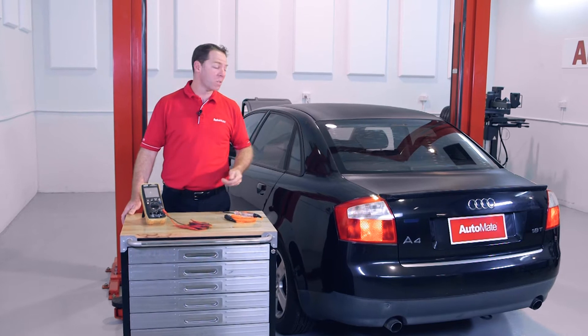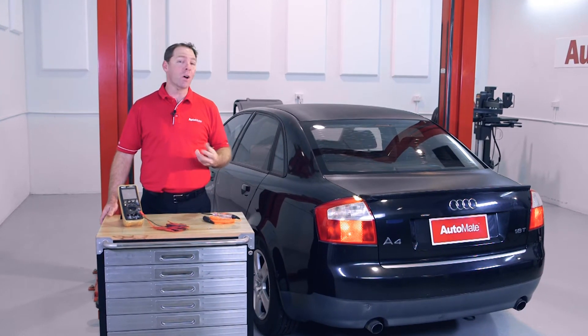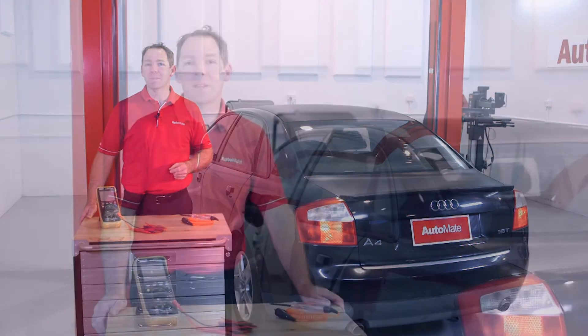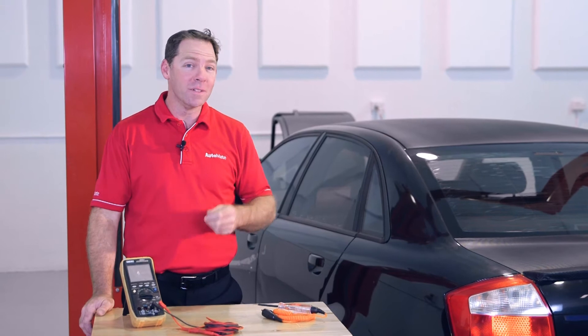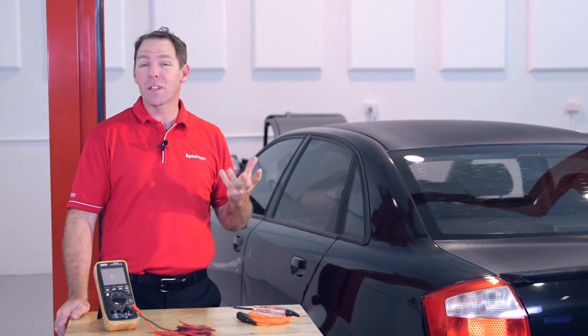The number of electrical circuits on a modern vehicle isn't getting any smaller. Knowing this can make troubleshooting an electrical fault a little intimidating. How prepared are you to tackle a complex problem? Do you understand how that electrical circuit works? Hi, I'm Clint with Automate Training.